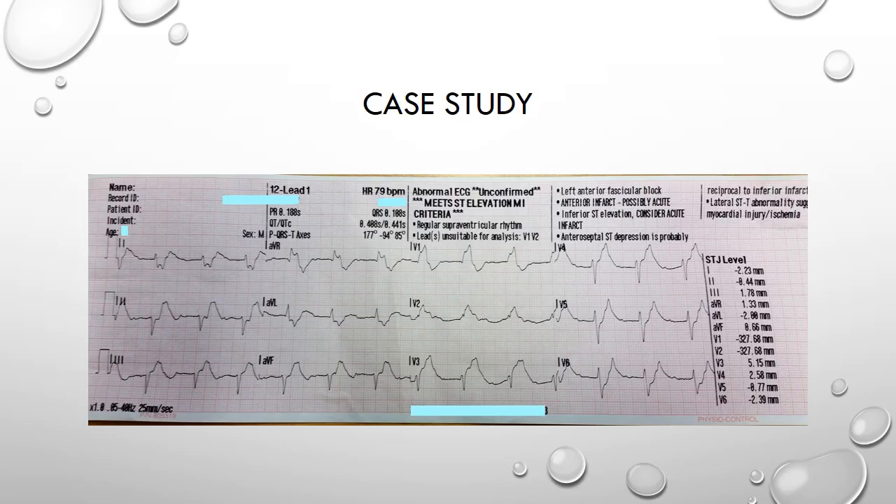The patient's observations were taken and a 12-lead ECG recorded which can be seen here. His initial observations were a respiratory rate of 24, pulse rate of 84 and regular, oxygen saturations of 96 to 97% on room air, and a blood pressure of 95 over 58. His temperature was 36 degrees and he returned a blood glucose of 8 millimoles.